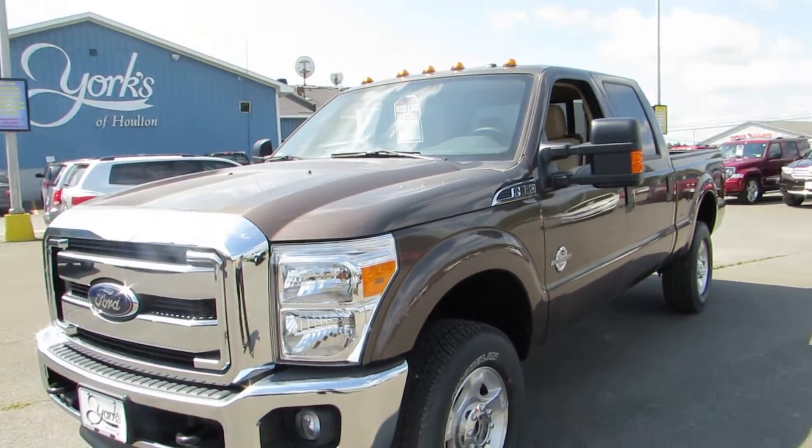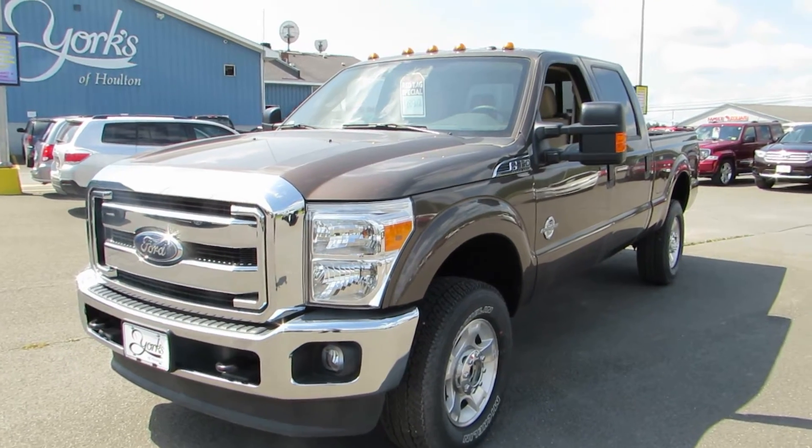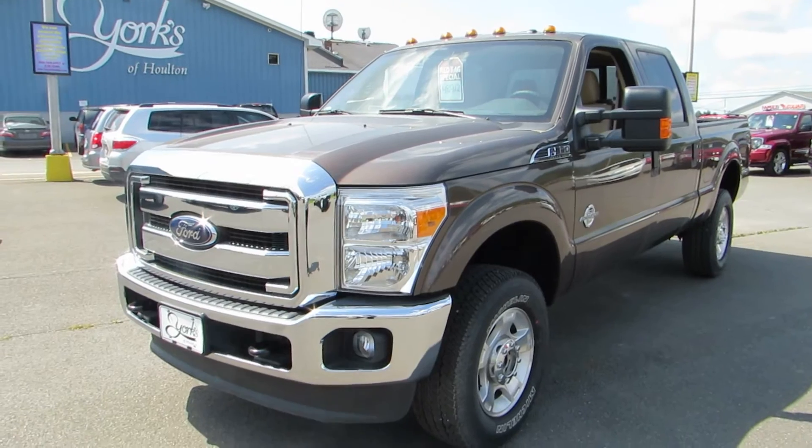Hello everyone, my name is Janelle Cushing and I am part of the sales team here at Yorks of Holton. We're located at 315 North Road, Holton, Maine. Today we are taking a look at another one of our weekly specials.